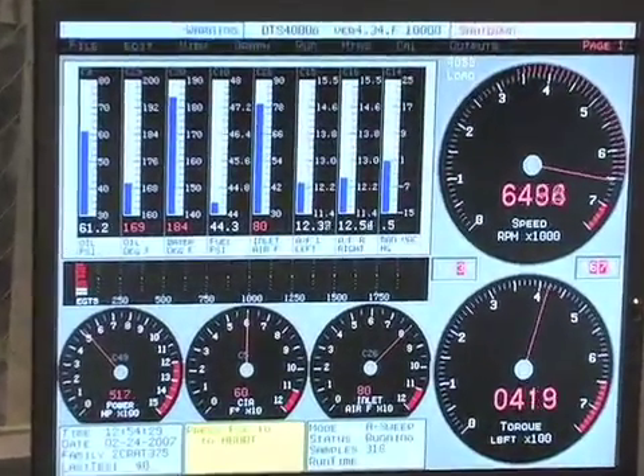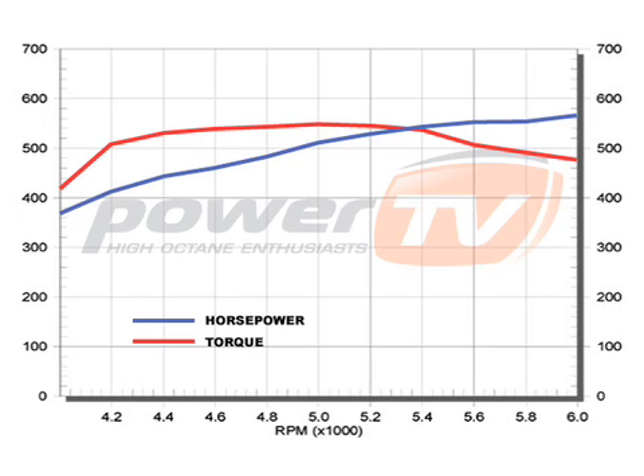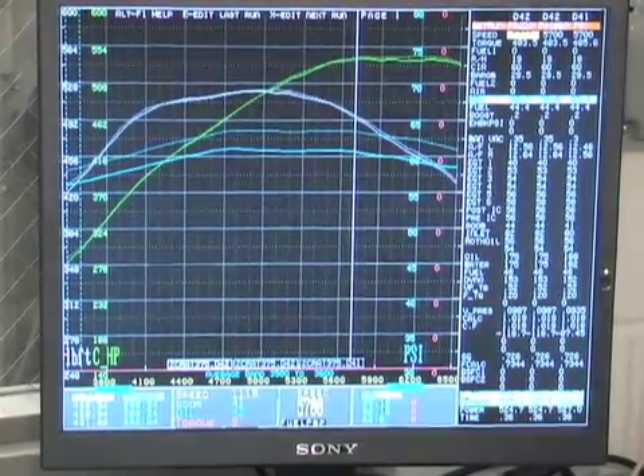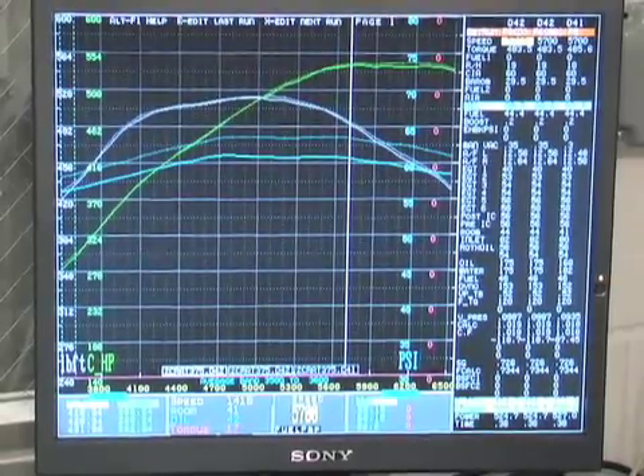The engine made a baseline of 545.8 horsepower with the conventional oil. First test is in the books. Kurt walks through the graph: the green line is horsepower, white is torque, and blue is oil pressure — they'll compare oil pressure across different brands at different temperatures. The engine was stable, did what it normally does, and repeated very well. This is their baseline.